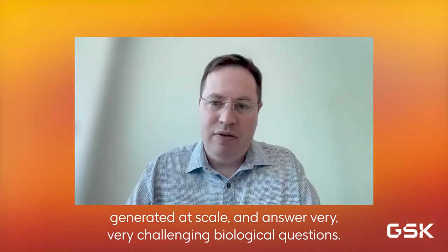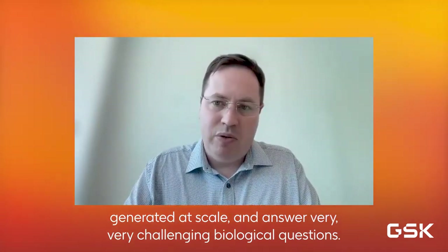Machine learning at GSK allows us to take complex data sets, generate them at scale, and answer very challenging biological questions.